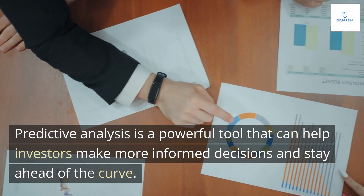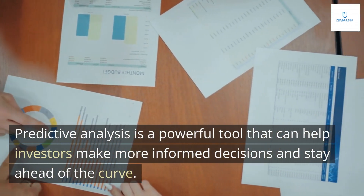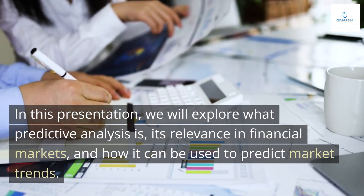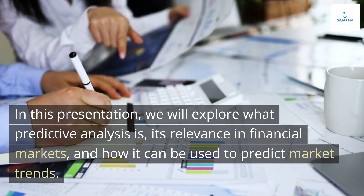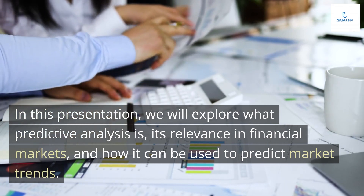Predictive analysis is a powerful tool that can help investors make more informed decisions and stay ahead of the curve. In this presentation, we will explore what predictive analysis is, its relevance in financial markets, and how it can be used to predict market trends.